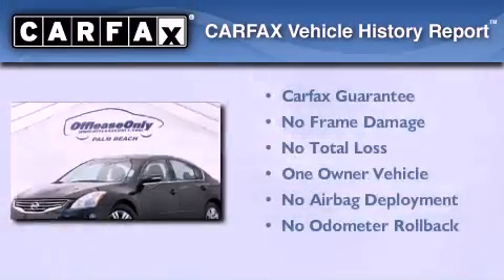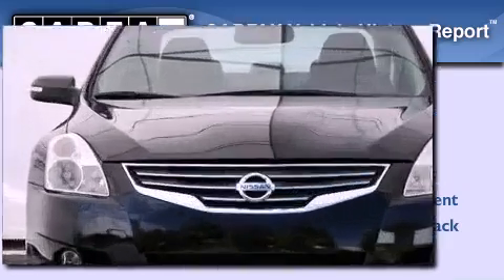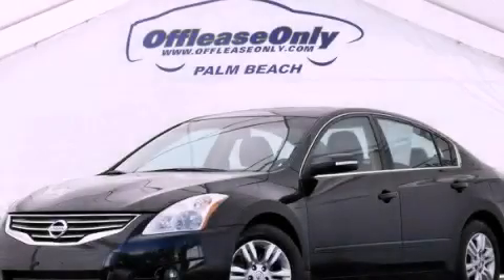This Nissan has had only one owner, and it qualifies for the Carfax Buy-Back Guarantee. Contact us today to arrange your test drive.